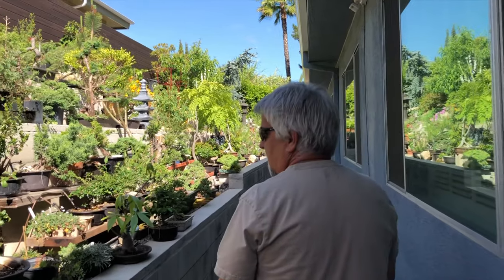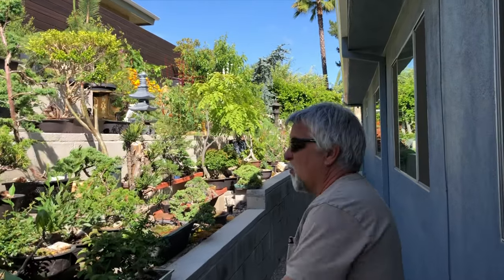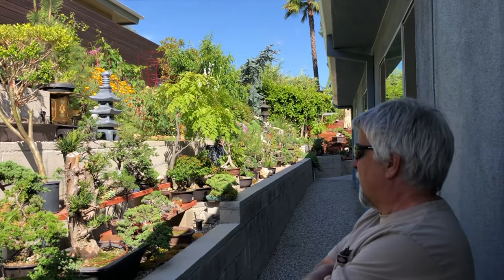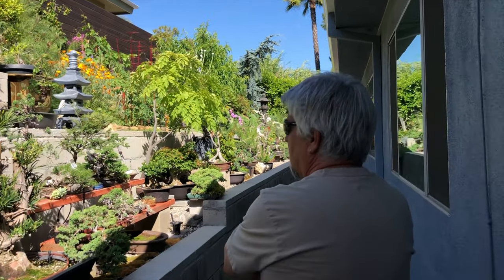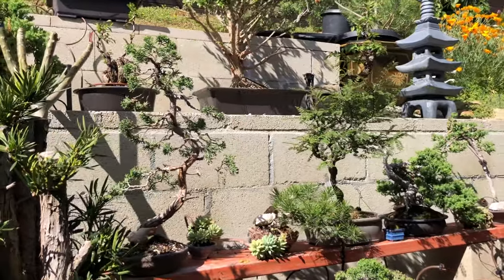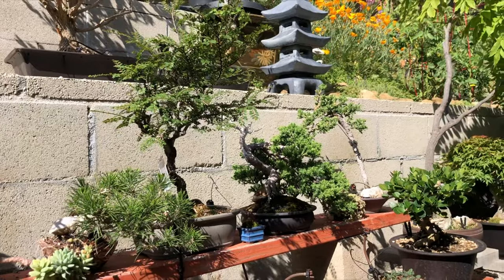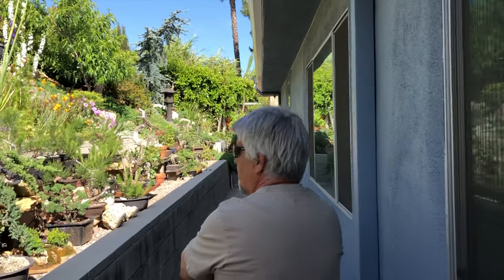These aren't my show trees — these are the ones that someday I'll work on, hopefully they'll become something. I really want to develop my own style but I don't have one yet. This level is trees that Mel Carrillo left in my care when he moved to Hawaii, so I'm taking care of those, trying to keep them alive. Big shout out to Mel Carrillo.